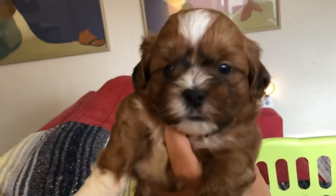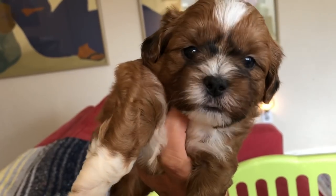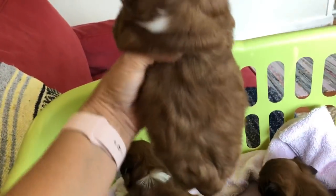He's a sturdy little guy — dense, with some weight to him. We're looking at a stocky little build on him, maybe more so than his siblings.